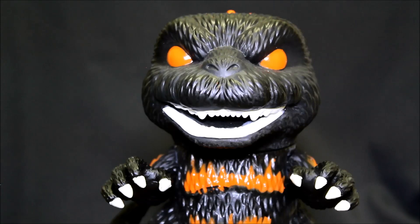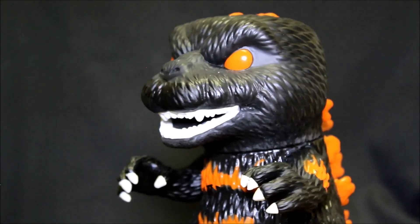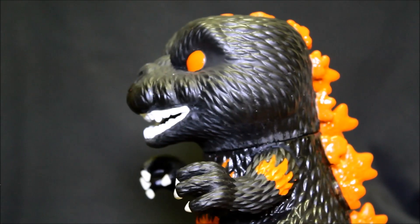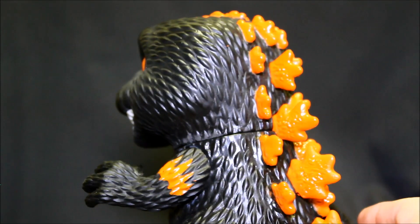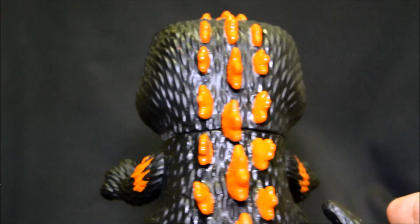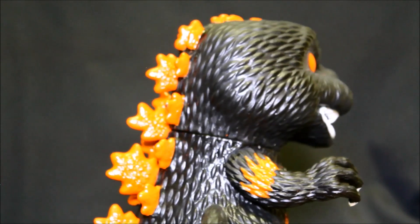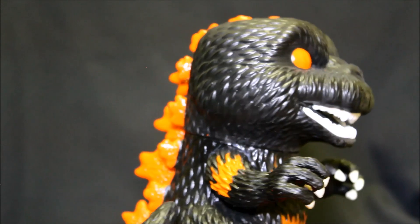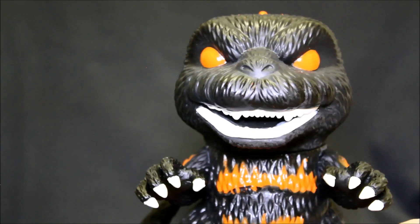So here's the GTS exclusive. I looked them up — GTS turns out they're a wholesaler. So I guess if you're a retailer and you want to get this burning Godzilla to sell in your store, the only place you can get it is through the GTS wholesaler — they have it exclusively. Yeah, I'd never heard of GTS before.